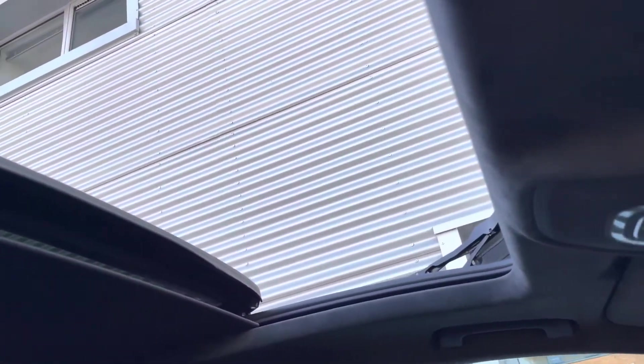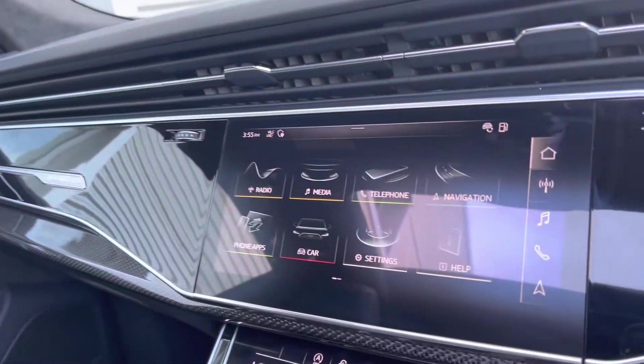Going back to the panoramic sunroof — I've opened it up. It lets in a lot of natural light, creating a very nice atmosphere inside the vehicle.